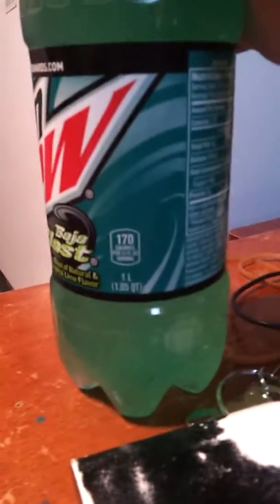Hello guys, it's me Chris. Guess what I got — I got Mountain Dew Baja Blast, one liter bottle.